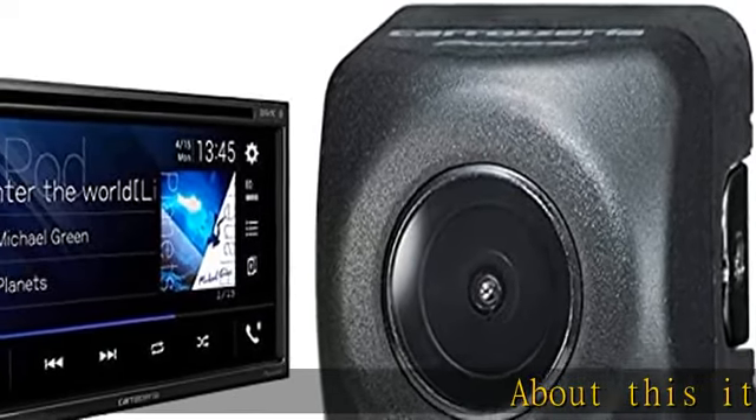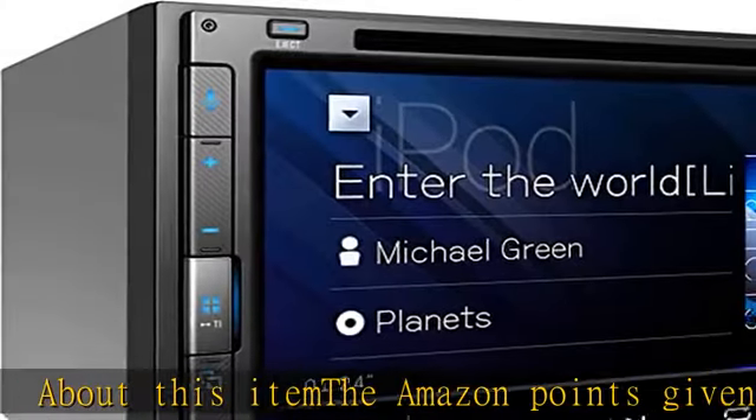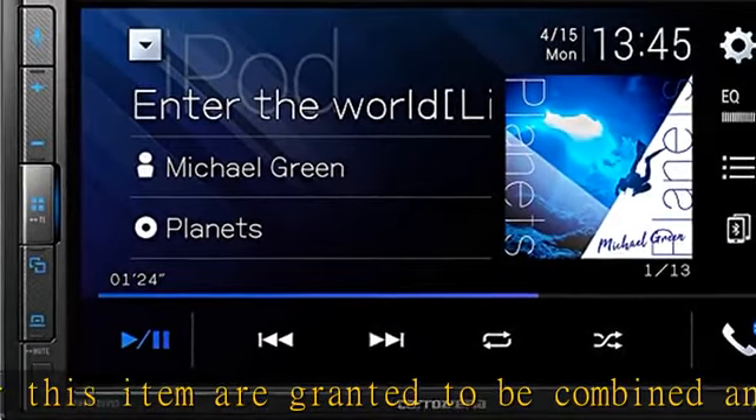About this item: the Amazon points given for this item are granted to be combined and given to each individual item. Please check your order confirmation screen for the exact number of points. Product: simple and portable entry model for Apple CarPlay and Android Auto.